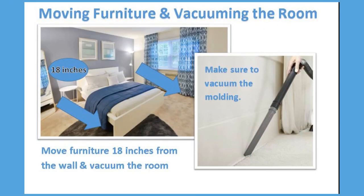Prior to your treatment, it is important that you move your furniture 18 inches from the wall. You will need to vacuum the floors using a crack and crevice tool to reach corners and between baseboards. Vacuum the top of the molding as well.